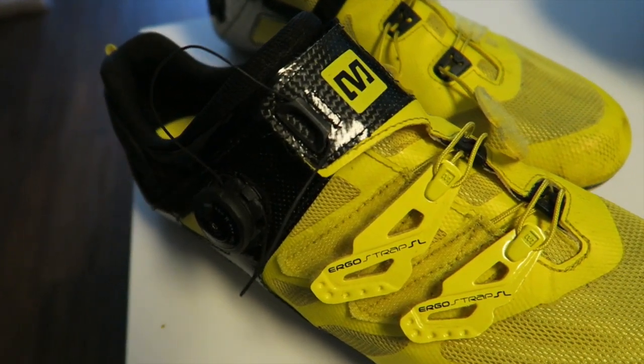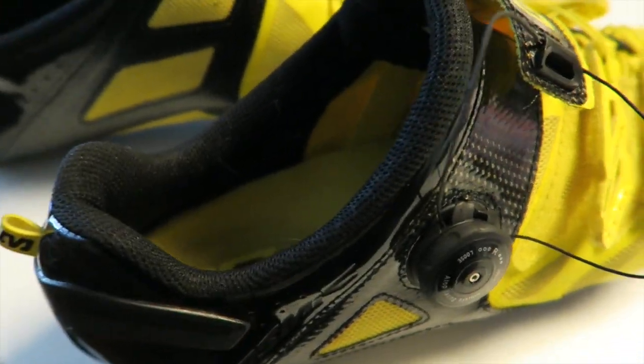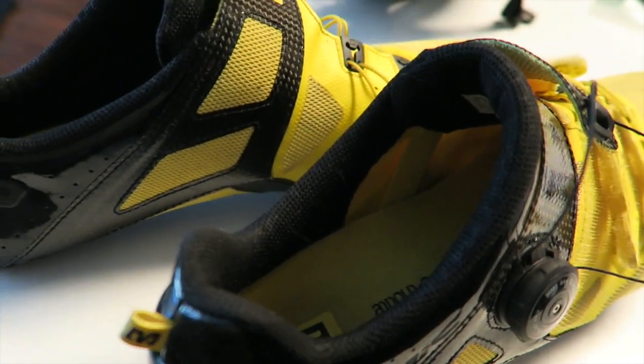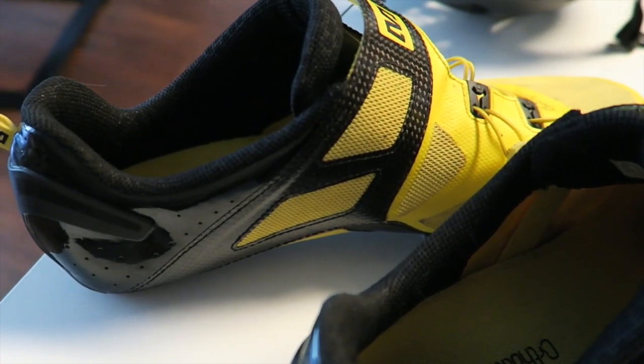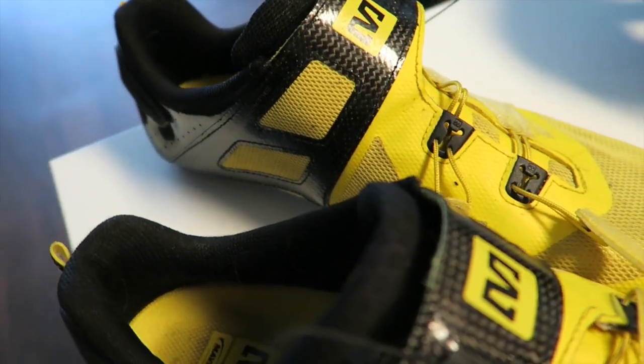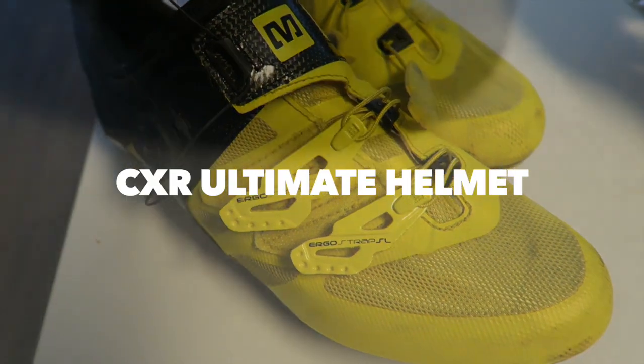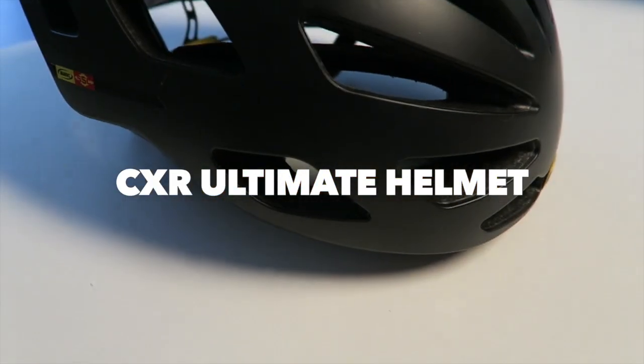I'm starting off here with the Mavic Cosmic Ultimate shoes. I just recently picked these up and I'm a size 45. Comfort is huge and you've got to have nice shoes. I've always used the Shimano R088s and just upgraded to these, and these are killer. They came in a black and a yellow, and I'm definitely loving these right now. They're a bit dirty, but it's all right.